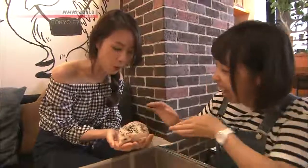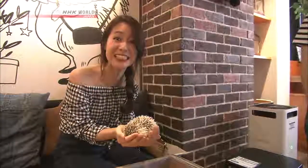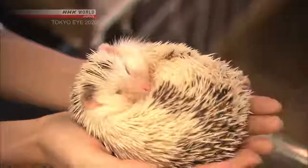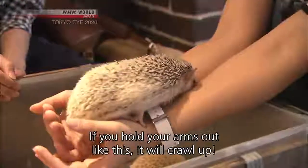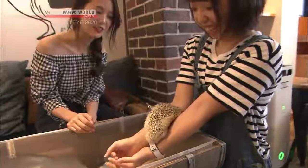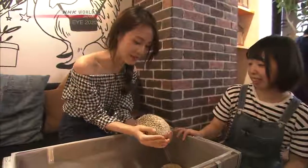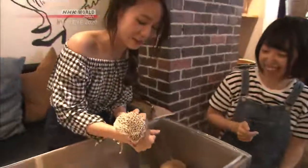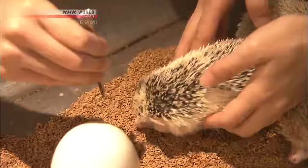Can I hold him? She's asleep on my hand — it's just like a giant egg. Mealworms are a hedgehog delicacy — and in just one second, a worm disappeared.